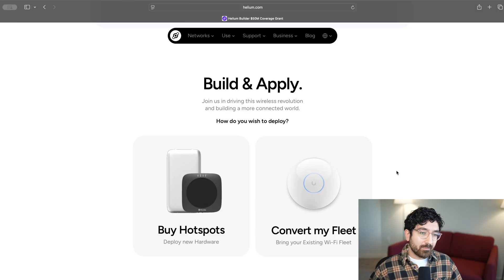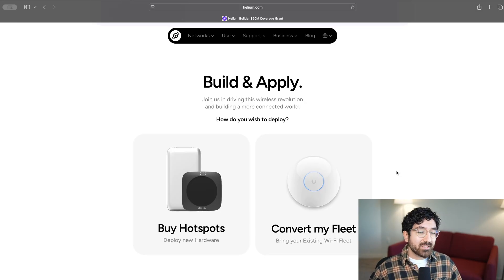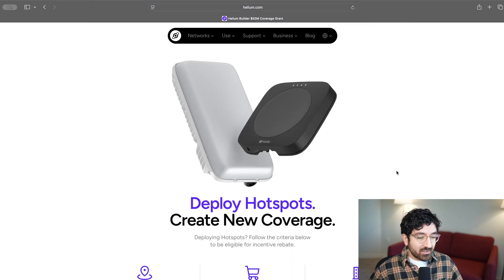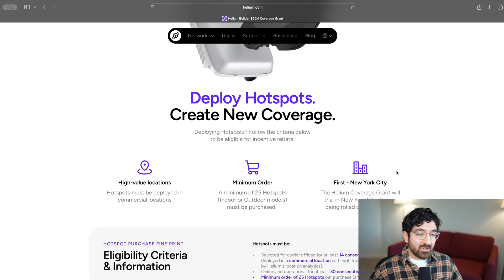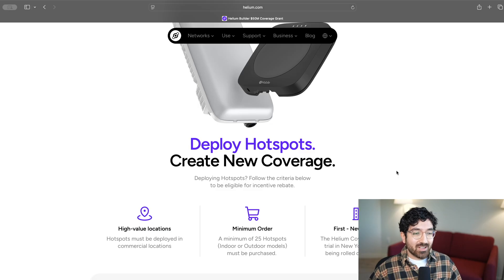So no matter which type of coverage you want to build, you could become eligible for this $50 million grant program. Let's look at both options to see what the eligibility requirements are. For a Helium mobile hotspot, if you're deploying brand new coverage, there are some requirements. First of all, hotspots need to be deployed in high-value locations. So what is a high-value location?